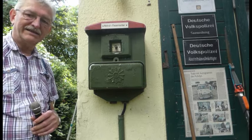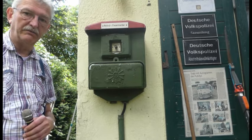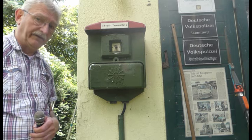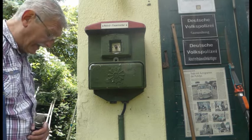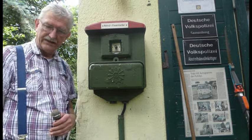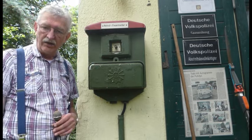Jetzt kommen wir zum zweiten Notruf- und Feuermelder in unserer Sammlung. Den haben wir vor Jahren relativ günstig auf einem Trödelmarkt in der Nähe von Jüterbog erstanden. Der Nachteil ist, dass das komplette Innenleben raus ist – man könnte ihn irgendwann wieder einbauen, aber wir haben so viele Baustellen. Hier haben wir jetzt nur noch ein Bedienfeld.